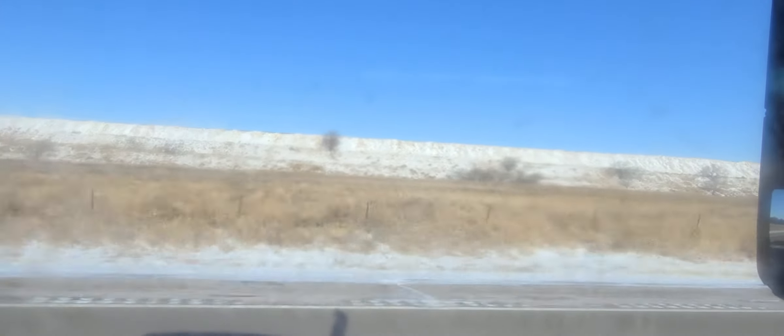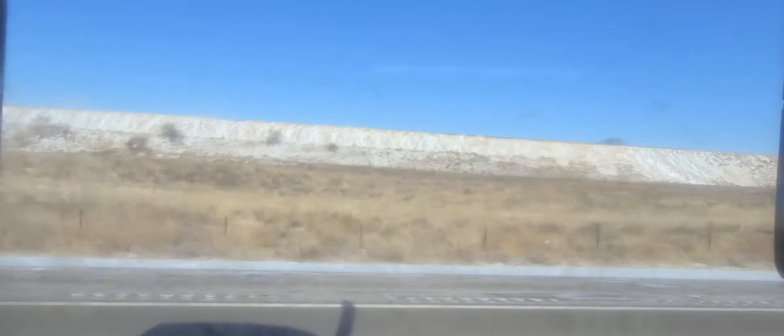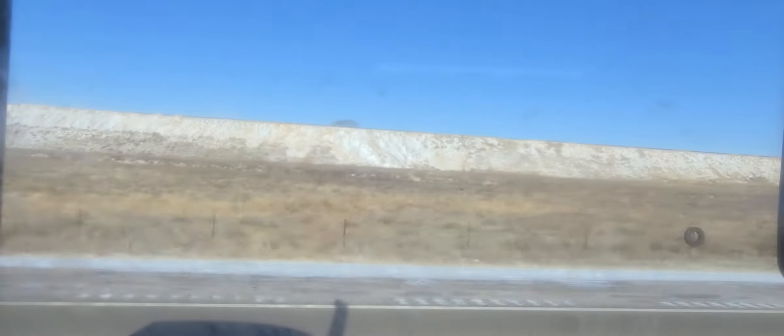They've moved the power poles over here on the right. So this will now be the westbound lanes that we're in right now, even though we're going east. So they're going to build the new road over on the right side, which will be the eastbound side.